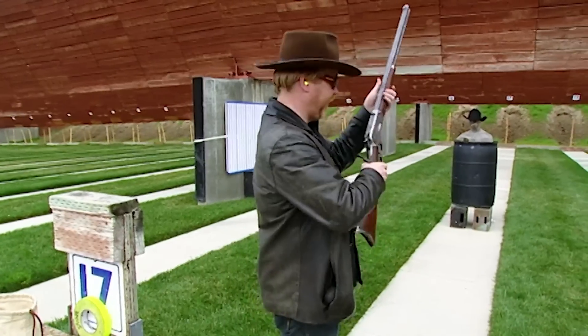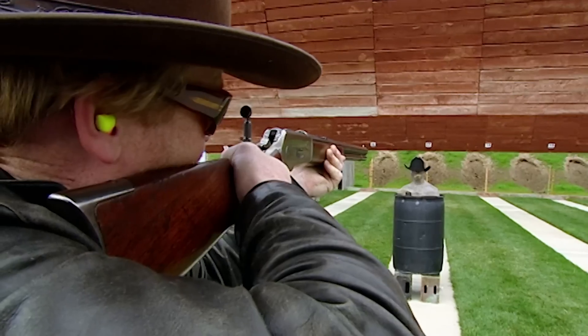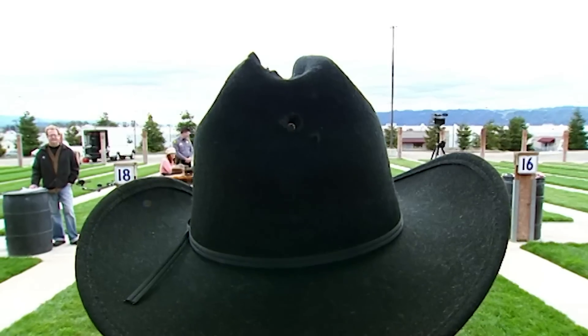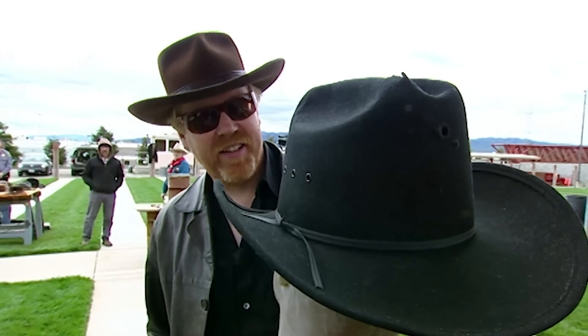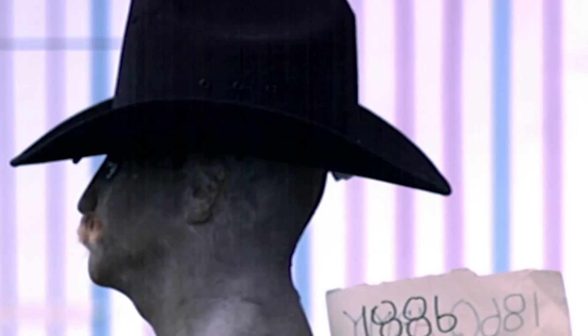Here comes the Winchester. Nice shot — look at that, right through the center. That did not budge the hat. It could not be a more perfect shot. The hat didn't take off, but it's way too early to call it busted.